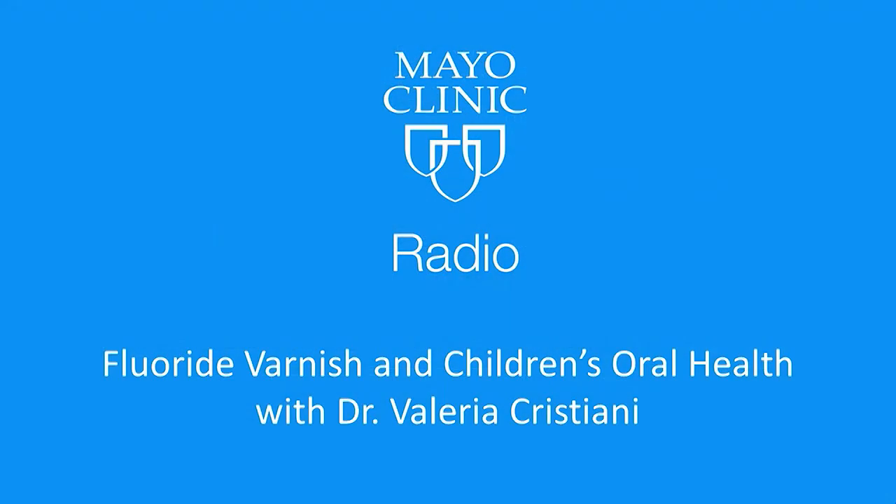What are some other good oral health tips for kids? Parents are the number one advocates and caretakers of oral health — they should brush their children's teeth twice a day using a fluoridated toothpaste. For children under three years of age, use only a smear — the size of a grain of rice. For children older than three, use a pea-sized amount. We want fluoride, but not too much. Fluoride varnish applied every three to six months can prevent cavities in young children. Thanks to our guest, Mayo Clinic pediatrician Dr. Valeria Christiani.